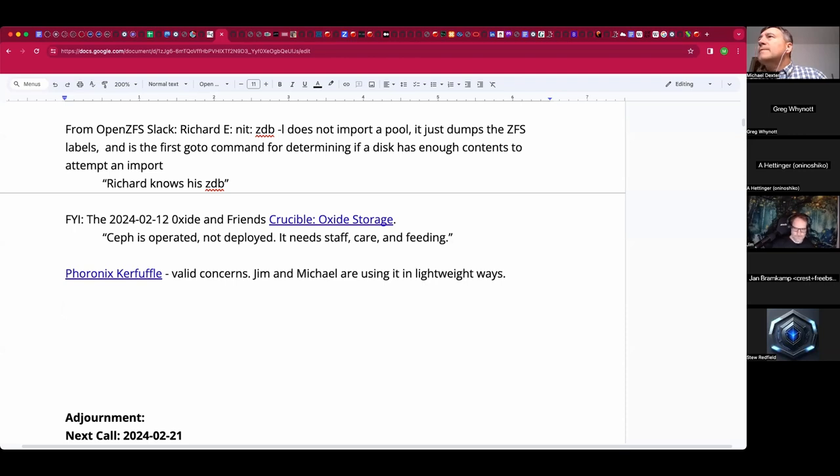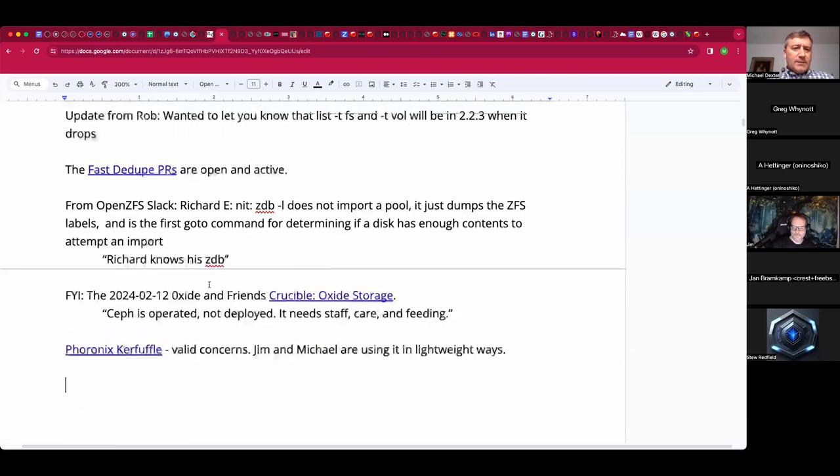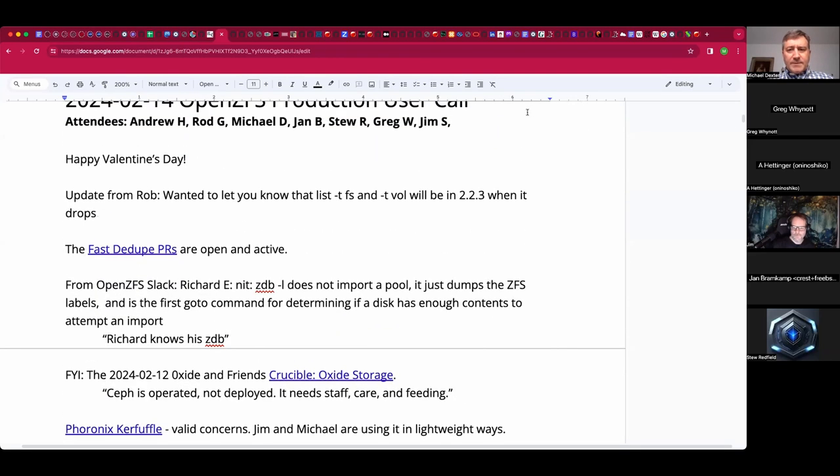For those in FreeBSD land, there were some CVEs to address, maybe as soon as today — so take a peek at those. Welcome, Dan. We've gone through the topics listed here, happy Valentine's Day.